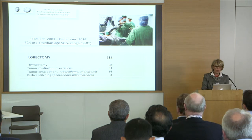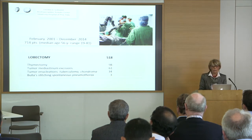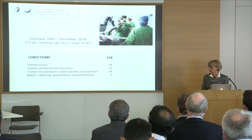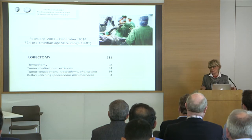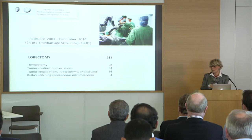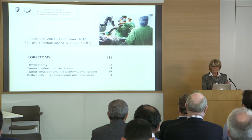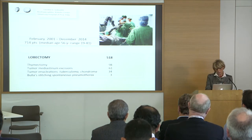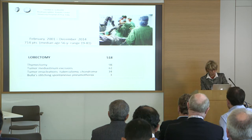My experience started many years ago in 2001. I was lucky because I worked in a cardiothoracic department — at that time the robot system was bought for cardiac surgeons — and they abandoned the system, so I tried to find an application for it, especially focusing on major lung resection. Since then, we have performed more than 600 major lung resections.